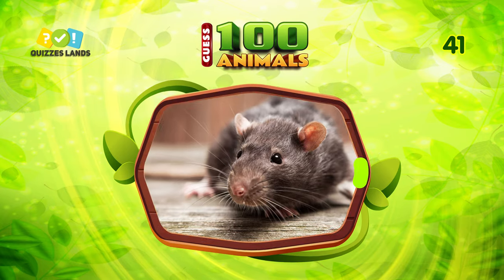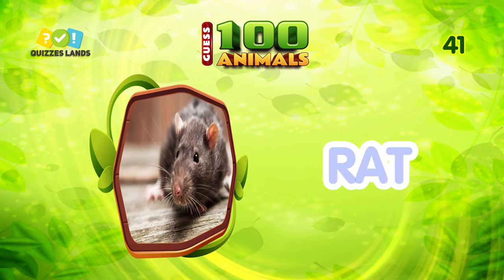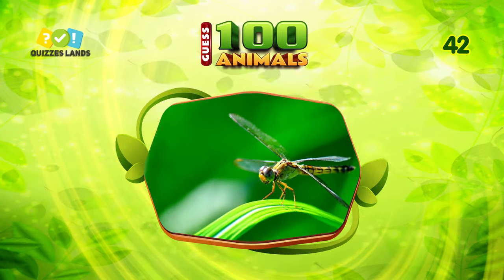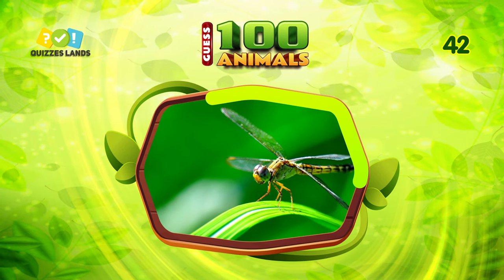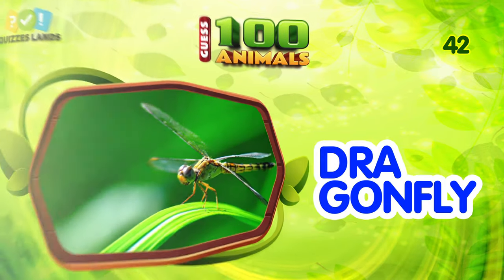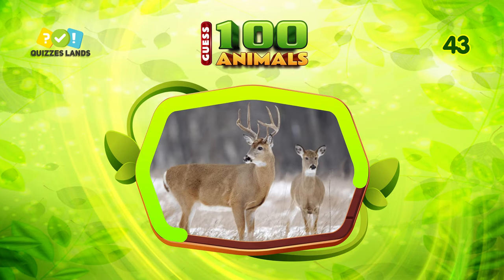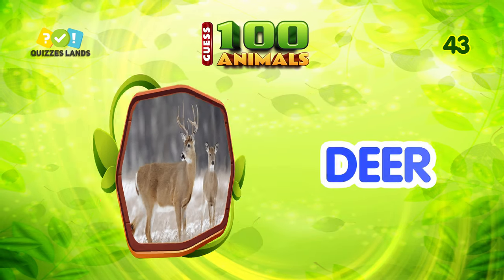What about this? Rat is the correct answer. Answer this question. The answer is dragonfly. Can you guess this animal? The answer is deer.